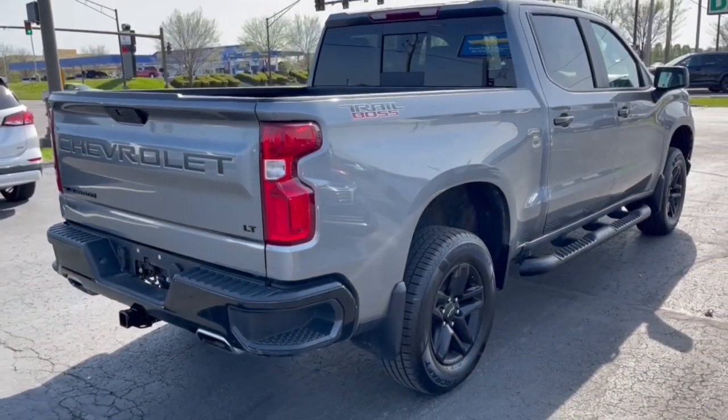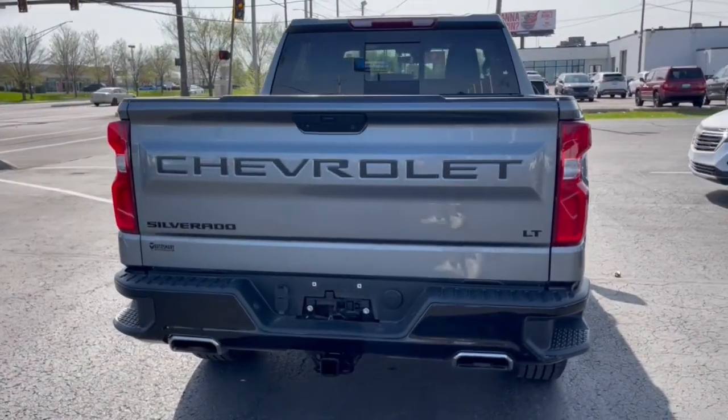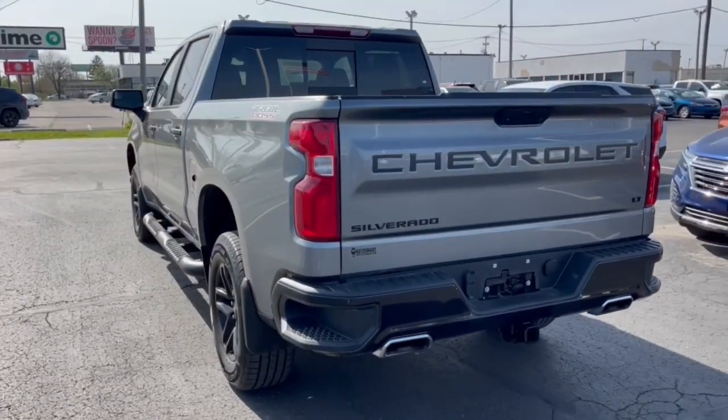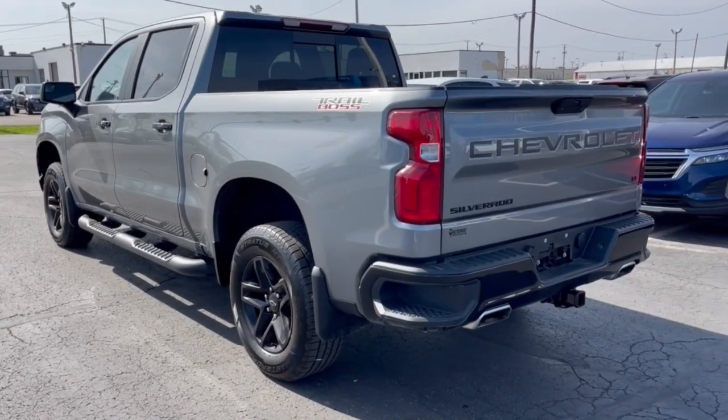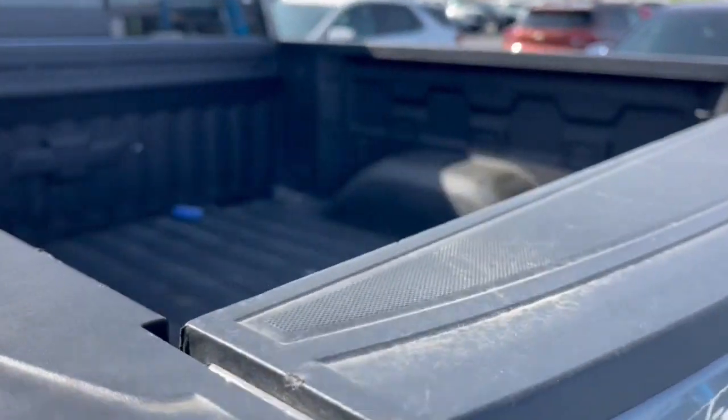The following are some of this vehicle's highlighted options: Apple CarPlay and/or Android Auto, heated driver's seat, keyless entry, fog lamps, satellite radio, premium sound system, heated mirrors, remote engine start, alarm, Wi-Fi hotspot.